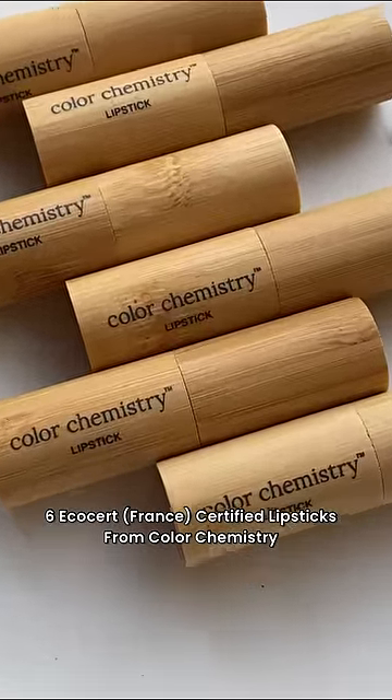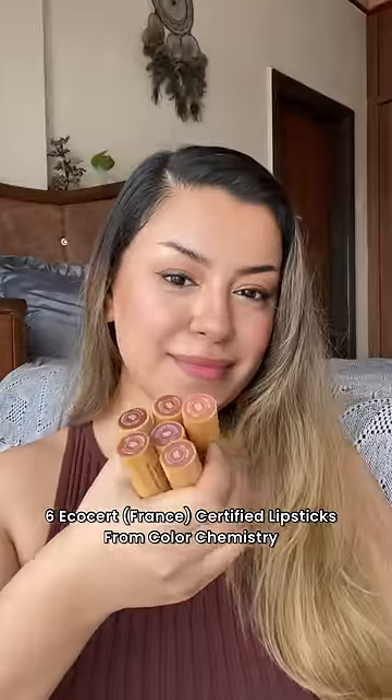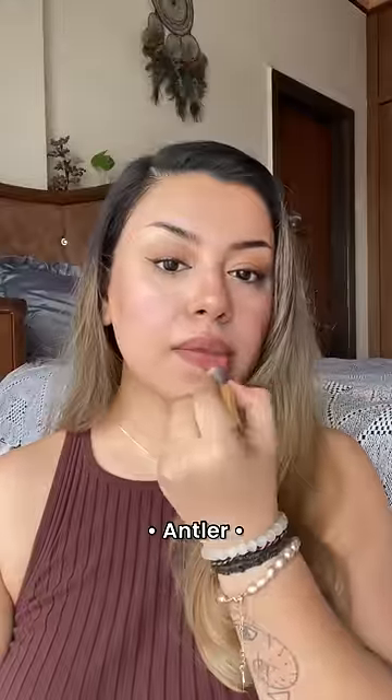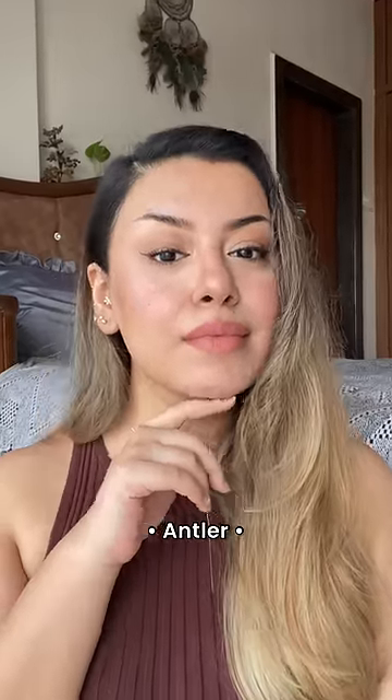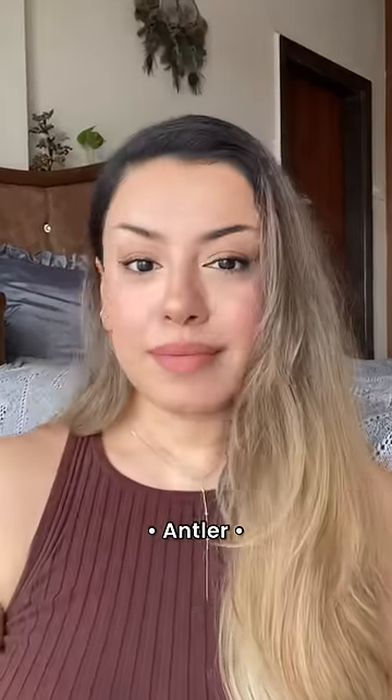These beautiful color chemistry lipsticks right here are 100% eco-cert certified. Let me show you how they look. The first shade is Antler and this is one of my favorite shades from the entire range. It's a beautiful nude with a neutral undertone. It looks so stunning just by itself.